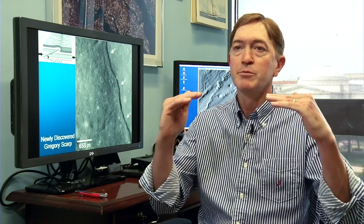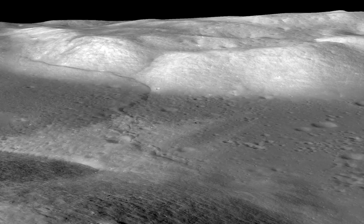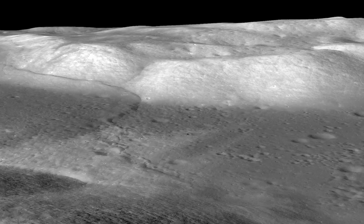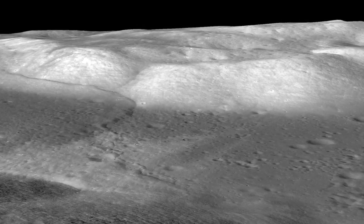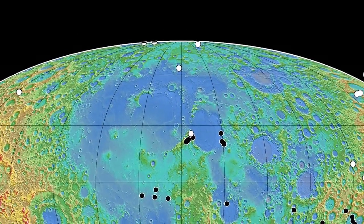We know the moon is shrinking by looking at the lobate scarps in detail. They actually reflect the crustal materials of the moon being pushed together, breaking, and being thrust over one another. So that indicates that something has been causing the moon to actually contract or shrink. Finding that the lobate scarps are globally distributed indicates that contraction of the lunar surface is happening on a global scale.